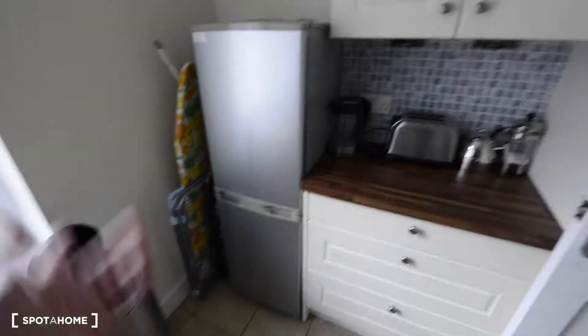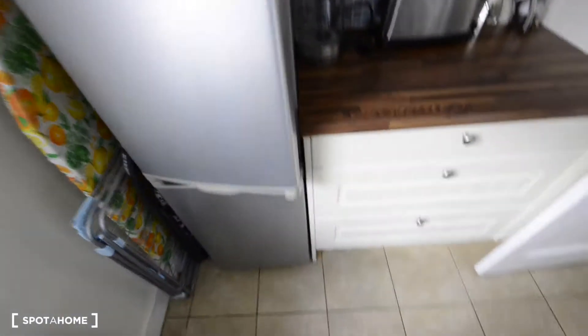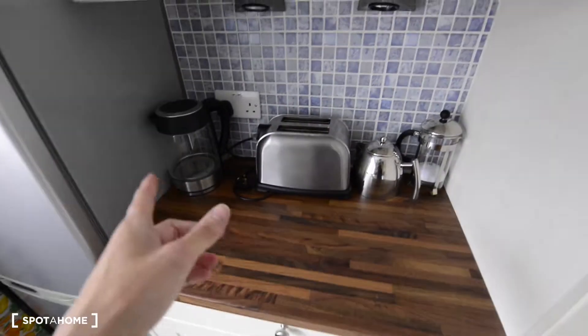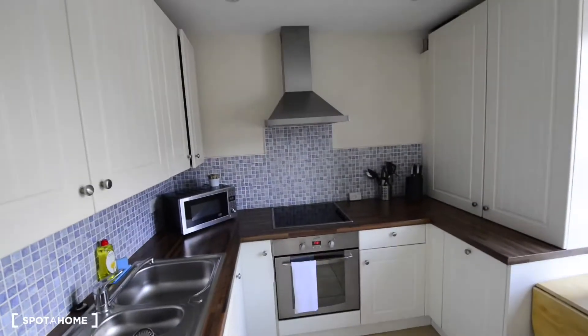Here we have a fridge with the freezer at the bottom. And here we have more storage space. We have the basic appliances like the kettle, coffee machine, and toaster. So that's everything here in the kitchen.